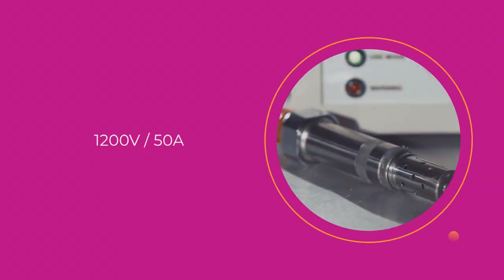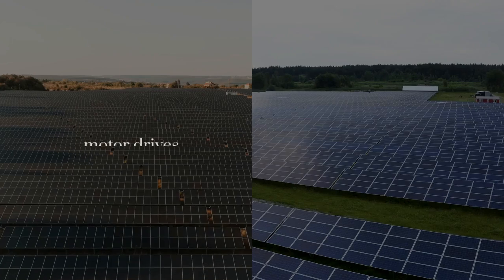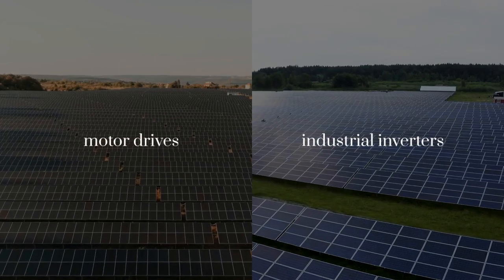With a voltage rating of 1,200V and a current rating of 50A, it is ideal for motor drives, industrial inverters, and renewable energy systems.